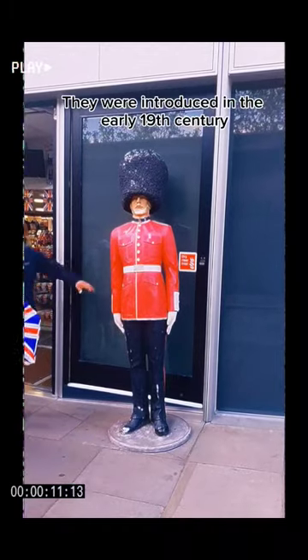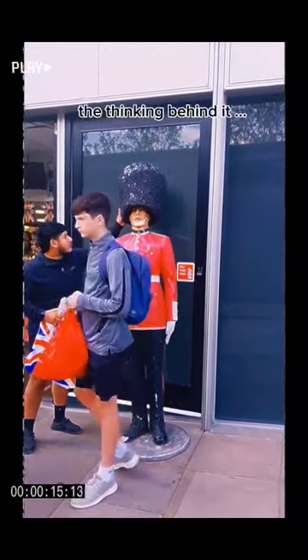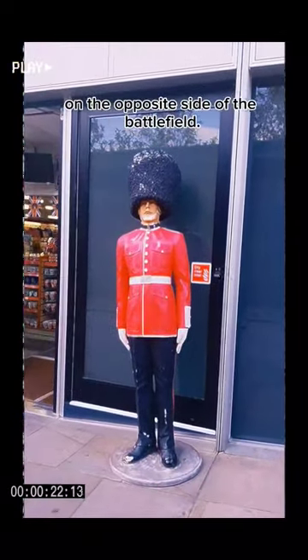They were introduced in the early 19th century at the end of the Napoleonic Wars. The thinking behind it was really simple — it just made them look taller and more imposing and a bit scarier when they were lined up on the opposite side of the battlefield.